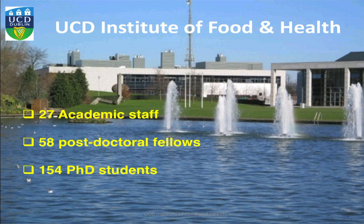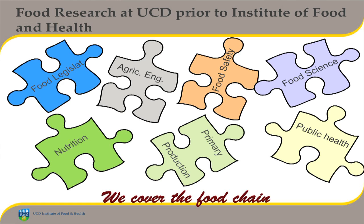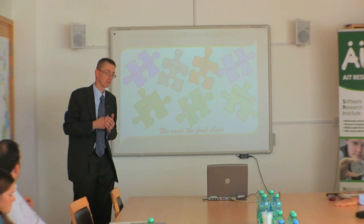The Institute of Food and Health, for those of you that are not familiar with it, is made up of 27 academic staff, 58 postdoc fellows at the moment, and 154 PhD students. It's a relatively new establishment. While in UCD we've been involved in food research in many, many aspects for many years, food safety, food science, and public health are also areas that we're very strong in.